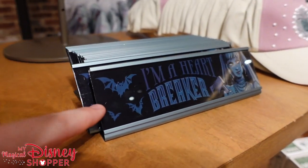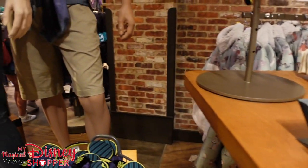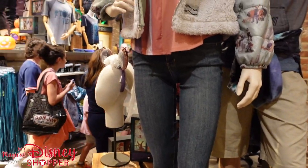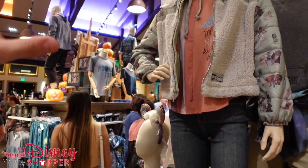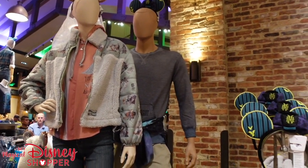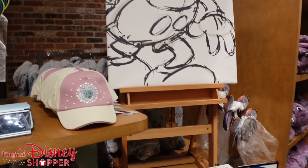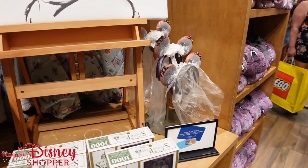Check this out — this is a sign that says 'I'm a Heartbreaker.' They're getting more and more of this Haunted Mansion merch in on a daily basis, so be sure to check out our previous video where we go through everything, and obviously new merch is showing up all the time. Let's keep looking around — I'm sure there's a lot of really cool stuff we haven't seen yet.